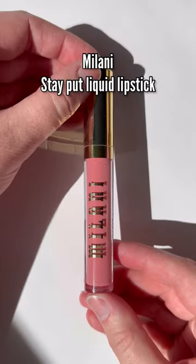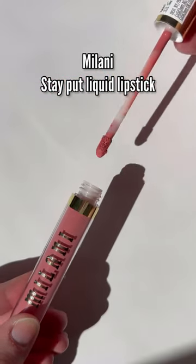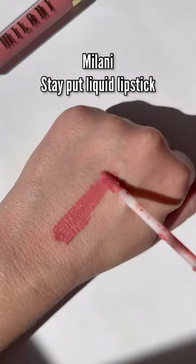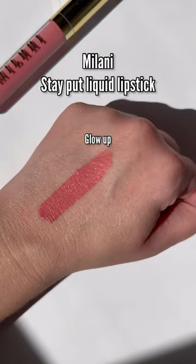Milani came out with liquid lipsticks. This shade in particular is me in a nutshell. This formula is very thin yet pigmented, and it wears a really long time without getting that dry, cracked look.